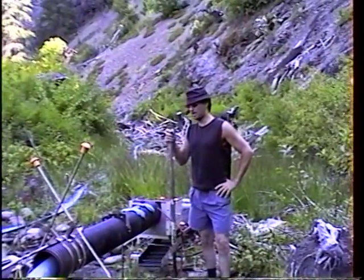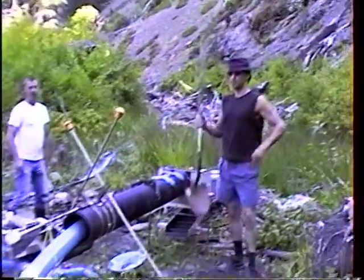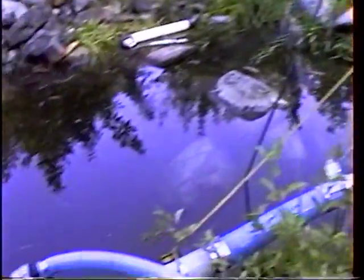We're swamp bound. I think we should find at least half-ounce nuggets today. Dave says half-ounce nuggets today — by God, we're going to find half-ounce nuggets today. And that's that.